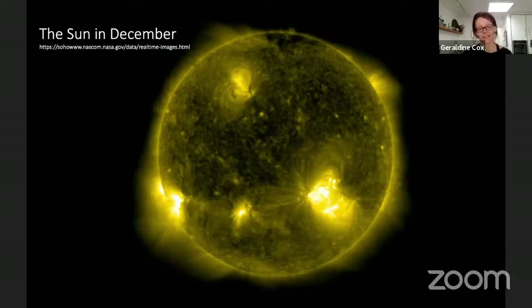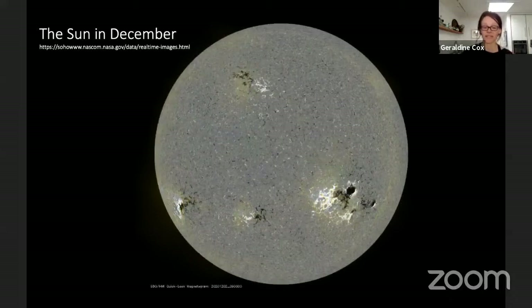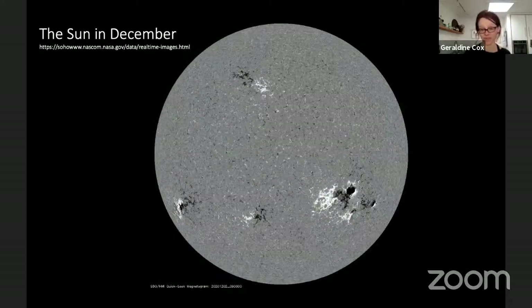We can look at the Sun in another way that may surprise you: the Sun produces a huge amount of light, but it is also a giant, dynamical, ever-changing magnet. You may have played with magnets — they push apart or snap together, with north and south poles. This picture shows the Sun's magnetism: dark patches are like north poles and white patches are like south poles.